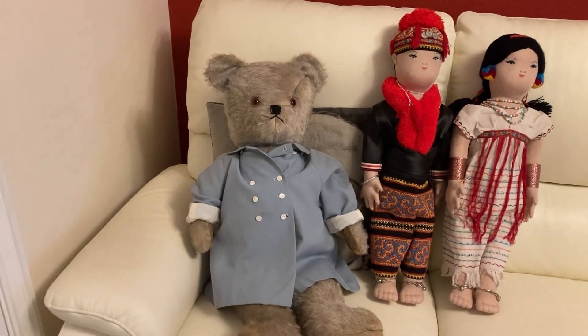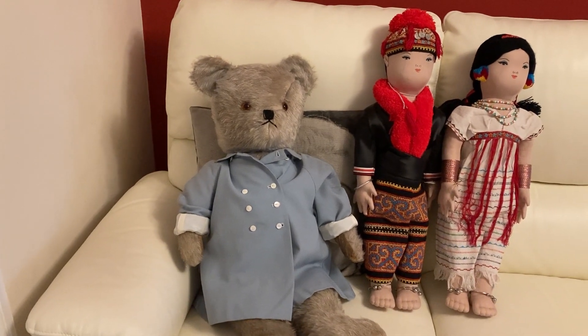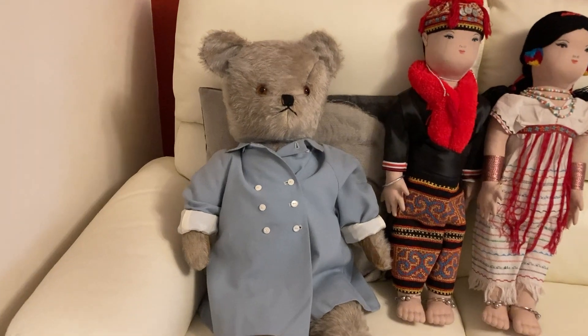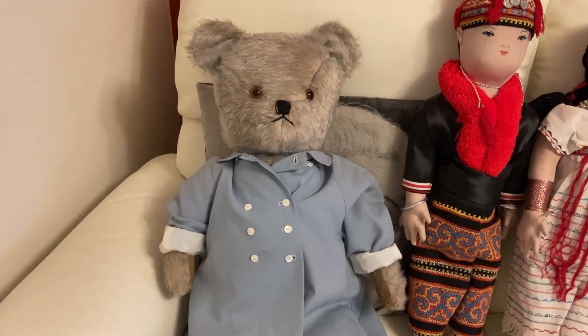This video is for Flashback Friday with Dory's Dollies, and I want to introduce you to old Bluey.